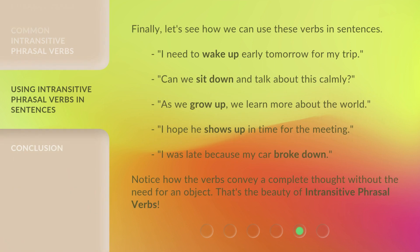Finally, let's see how we can use these verbs in sentences. I need to wake up early tomorrow for my trip. Can we sit down and talk about this calmly? As we grow up, we learn more about the world. I hope he shows up in time for the meeting. I was late because my car broke down. Notice how the verbs convey a complete thought without the need for an object. That's the beauty of intransitive phrasal verbs.